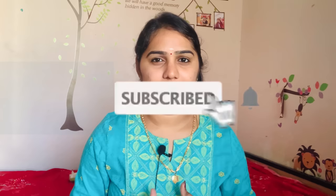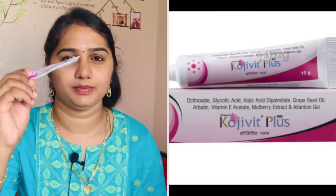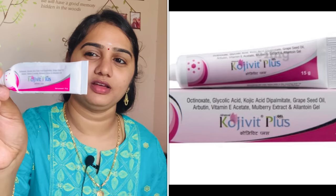Let's start with the cream. This is Koji Wheat Plus Cream. This is an OTC medicine.